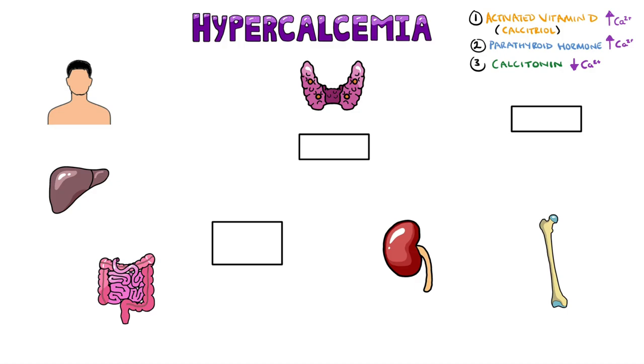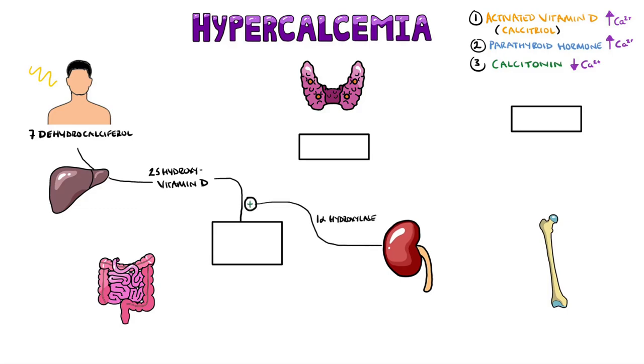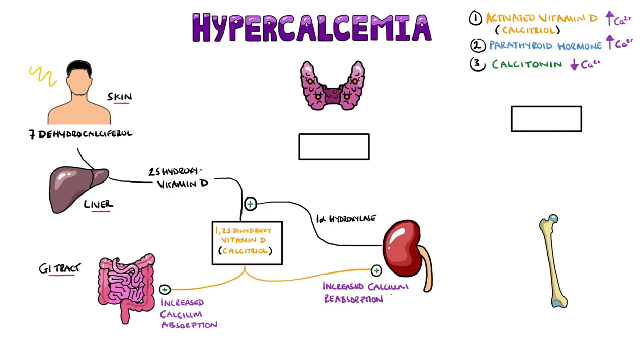Activated vitamin D causes calcium levels to rise in the blood. 7-dehydrocalciferol is produced in the skin when exposed to UV light, as well as from dietary intake. This is then transported to the liver and converted into 25-hydroxyvitamin D. This is then delivered to the kidneys and is acted on by the 1-alpha-hydroxylase enzyme, found in the proximal convoluted tubules, forming activated vitamin D, known as 1,25-dihydroxyvitamin D, or calcitriol. This causes increased absorption of calcium in the GI tract, increases reabsorption of calcium in the proximal tubules of the kidney, and increases calcium release from bone.